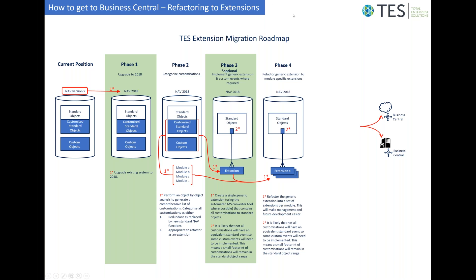Having made this decision, there are two potential models for deploying the extensions. For lightly customized databases, all customizations may go into one basic extension. For more heavily customized databases where customizations fall into distinct groups and modules, the refactoring might take place into one extension per module.